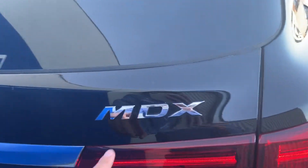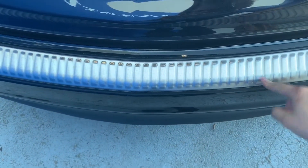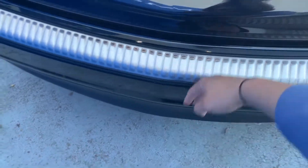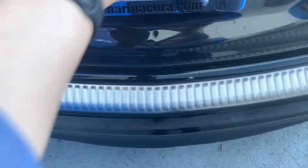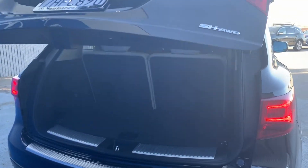We can see the 19-inch alloy wheels with those details that just make the vehicle look a lot more sporty, along with the MDX Super Handling All-Wheel Drive badge. We also have this accessory that helps protect the rear bumper from scratches on the paint.